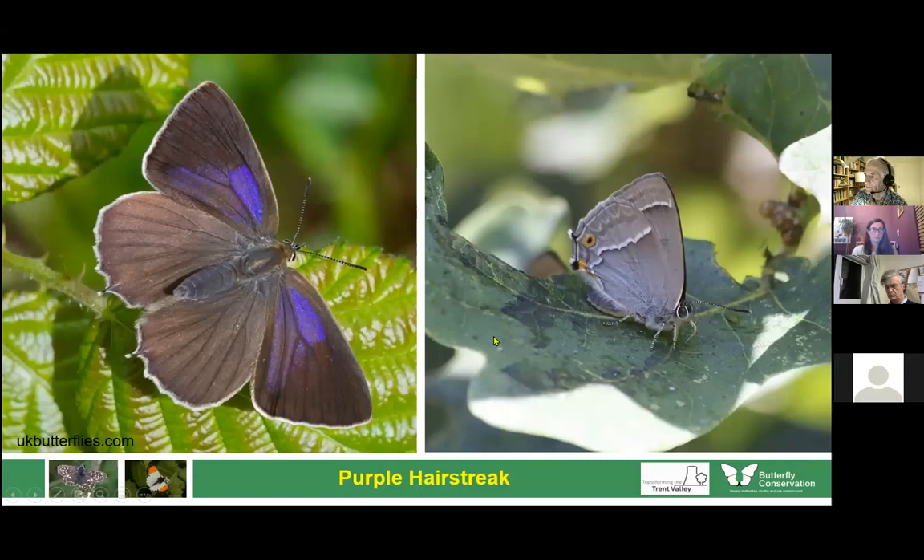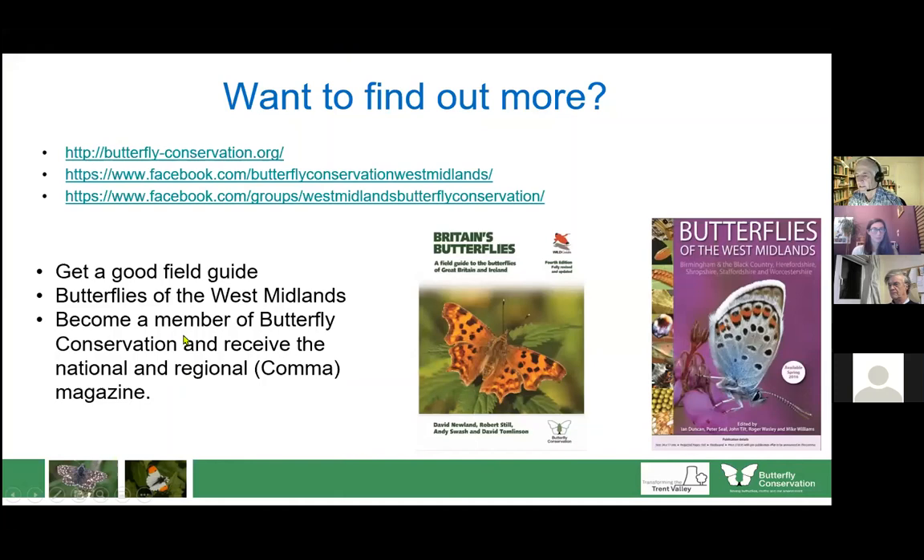That's a quick tour of the common butterflies. If you want to find out more, there are various websites including Butterfly Conservation. You'll need a good field guide — one with lots of nice pictures and identification features. The West Midlands branch of Butterfly Conservation has brought out a guide to butterflies covering the Black Country, Birmingham, Hertfordshire, Shropshire, Staffordshire and Worcestershire, which also includes guided walks you can follow to look for butterflies.